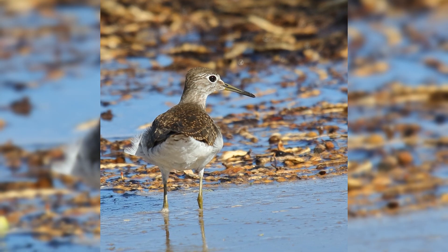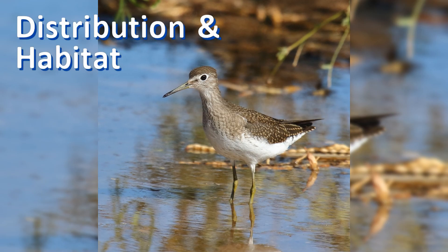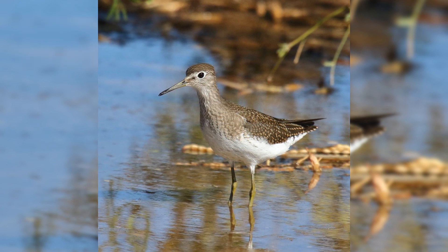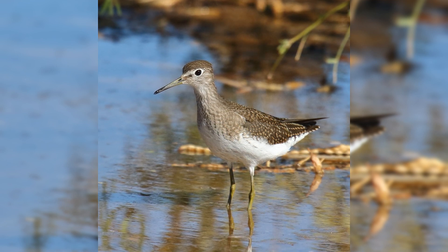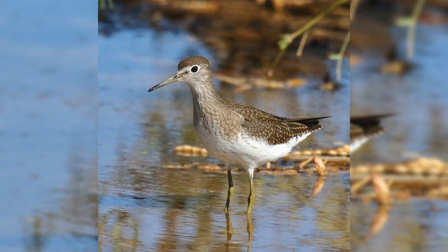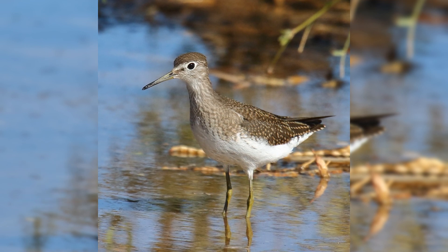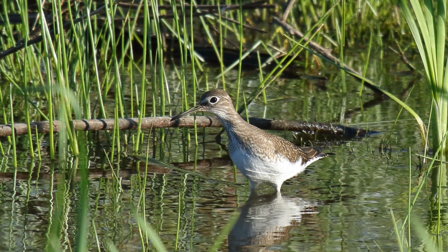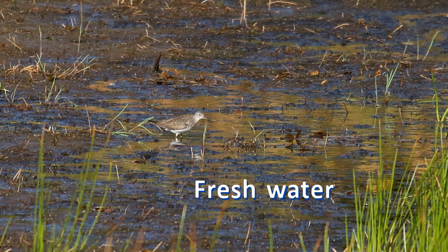Solitary sandpipers really are waders — they spend much of their time wading in water. These birds breed in boreal forests of Canada and Alaska. In the west, spring migration is from early April to early May; adults migrate south primarily in August and juveniles in September. In the east, spring migration starts a week or two earlier and fall migration lasts into October, especially in the southeast. In migration, they are found in puddles, farm ponds, flooded fields with emergent vegetation, and shallow weedy bodies of fresh water.